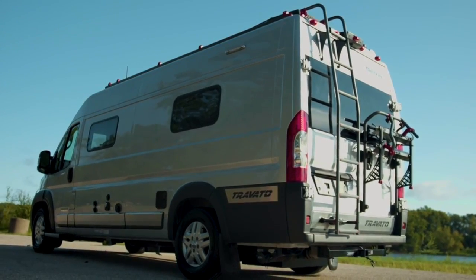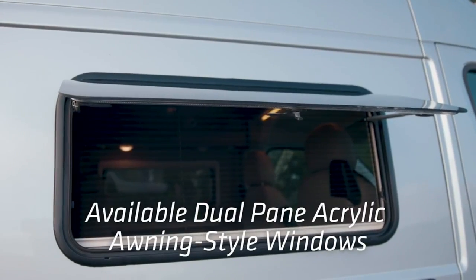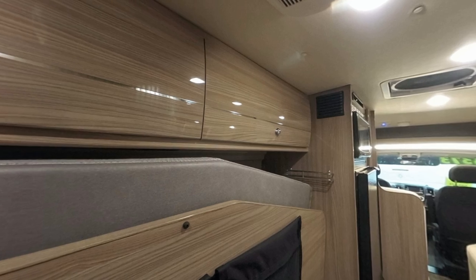In addition to those standard features, the Travato offers a ton of optional features that are both affordable and not available on the Simplicity SRT, such as a bike rack for $1,000, a ladder for around $600, a roof rack for $1,000, dual-pane acrylic windows for $1,700, and a décor upgrade to high-gloss cabinetry for $377.